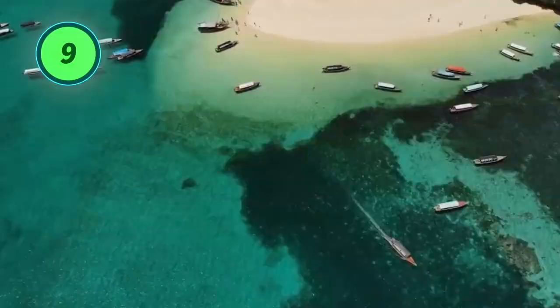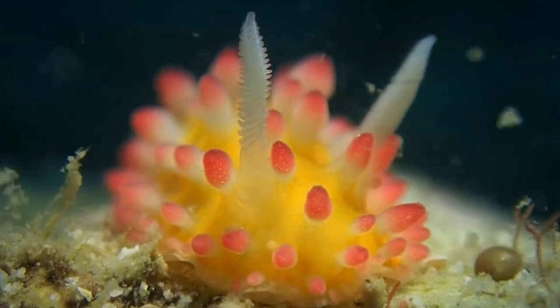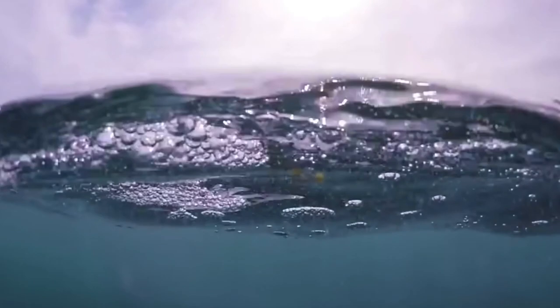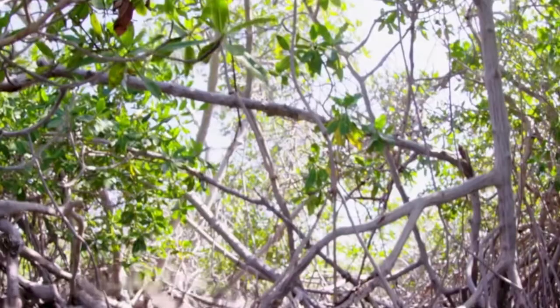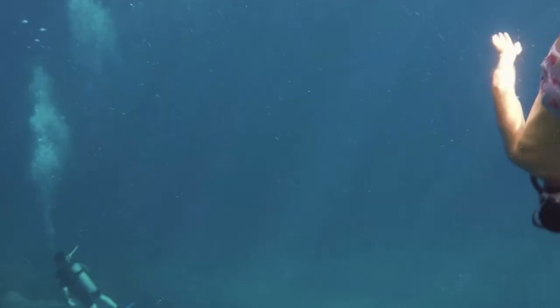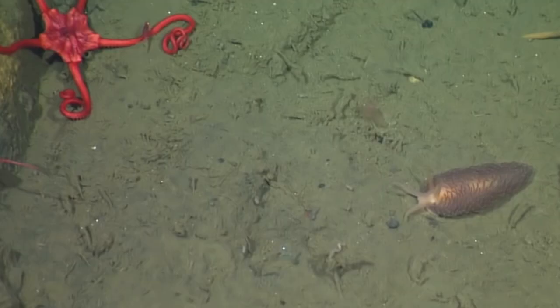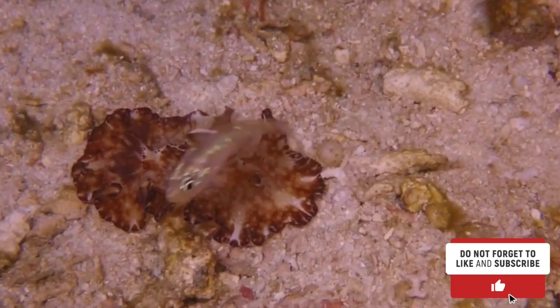Number 9: they live in every ocean. Nudibranchs live in all the oceans of the world, even the Arctic and the Antarctic. They live on or near the sea floor and have been identified at depths between 30 and 6,500 feet, or 10 to 2,000 meters. They are almost entirely restricted to salt water, although a few species inhabit brackish water with lower salinity. The greatest diversity of nudibranchs lives in warm tropical waters, where they make their home on shallow reefs.